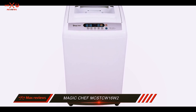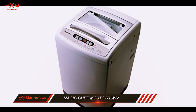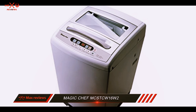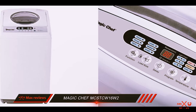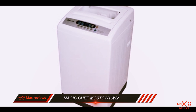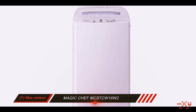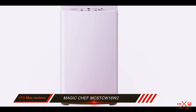The Magic Chef MCSTCW16W2 is one of the best portable washing machines we evaluated. It's one of the lighter portable washers we reviewed, making it easy to move around your home as you need. Its small size also allows you to store it in a closet when you're not using it. The machine also sports a number of wash cycles and water level settings, giving you many of the features you'd get in a full appliance. However, this portable washing machine lacks delicate and soak-only cycles, which would be useful in certain situations.